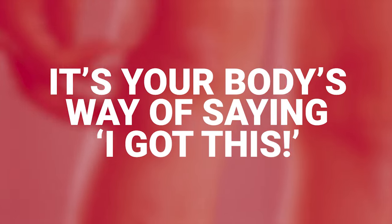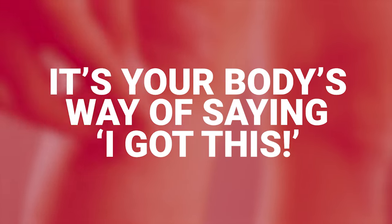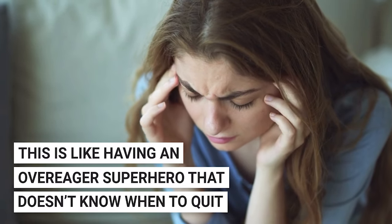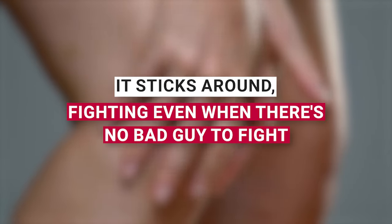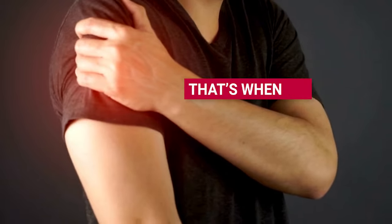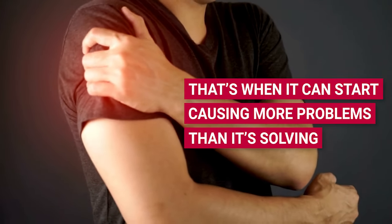That area turns red, feels warm, maybe hurts a bit, or even puffs up. It's your body's way of saying, I got this. But here's where it gets tricky — chronic inflammation. This is like having an overeager superhero that doesn't know when to quit. It sticks around, fighting even when there's no bad guy to fight. And that's when it can start causing more problems than it's solving — health issues that nobody wants to deal with.